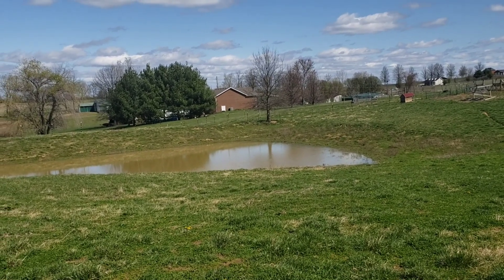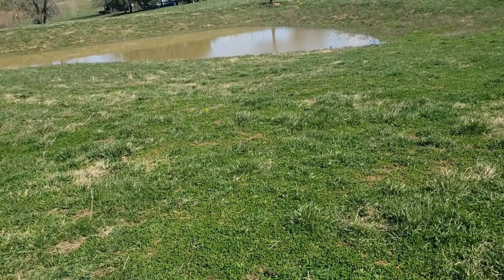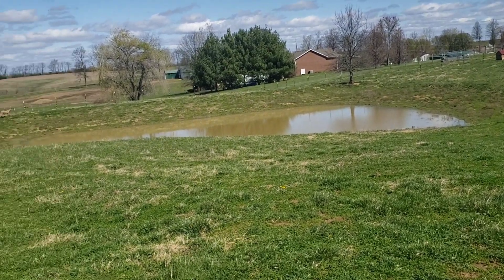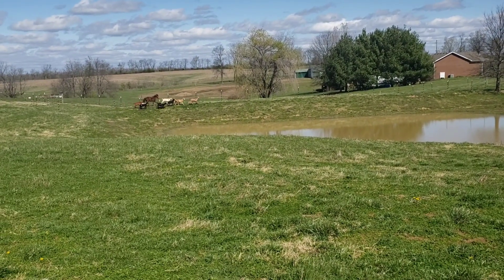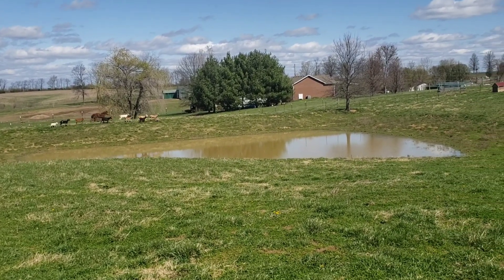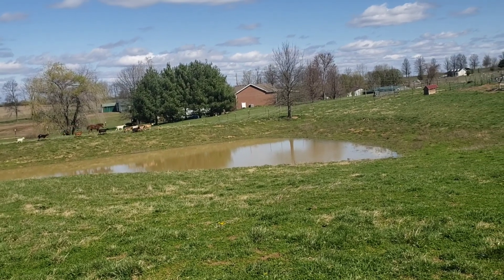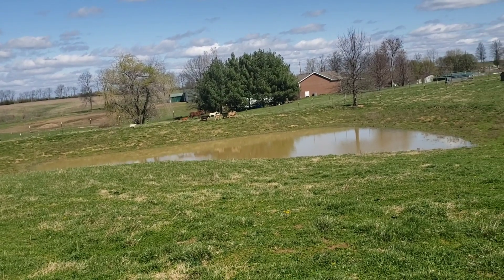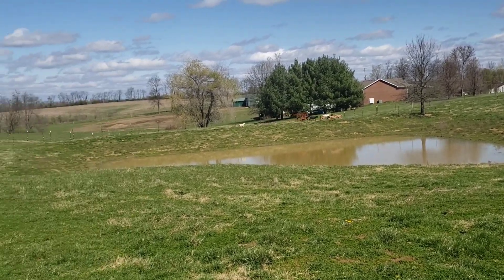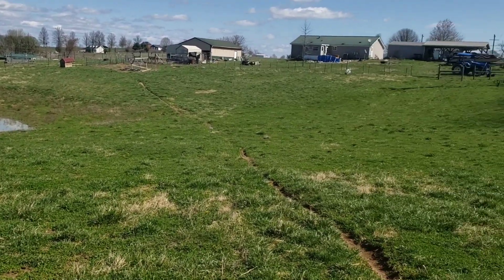I wrote it in the contract — we're gonna put three calves in this pasture and I'm gonna put three or four hogs inside a pen inside that pond basin. My granddaddy raised hogs about all my life. Them getting in there, stomping around, rooting and doing what they do — they will fix that pond and make it hold water.